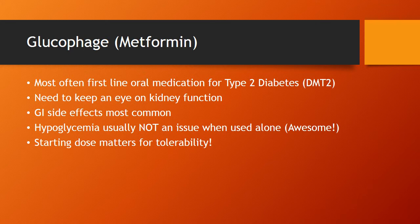We have Glucophage or Metformin. Most often, this is the first-line diabetes medication you're going to use for type 2. Probably one of the most significant clinical aspects about this medication is kidney function. A classic exam question is: what condition can potentially result from accumulation of metformin? The answer is lactic acidosis — though that is very rare.